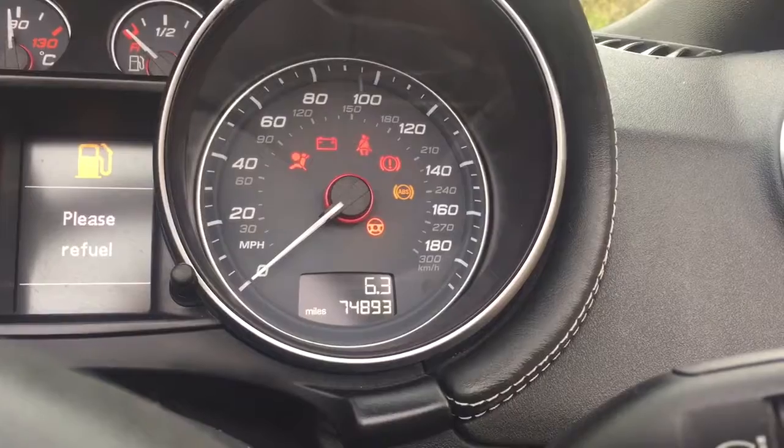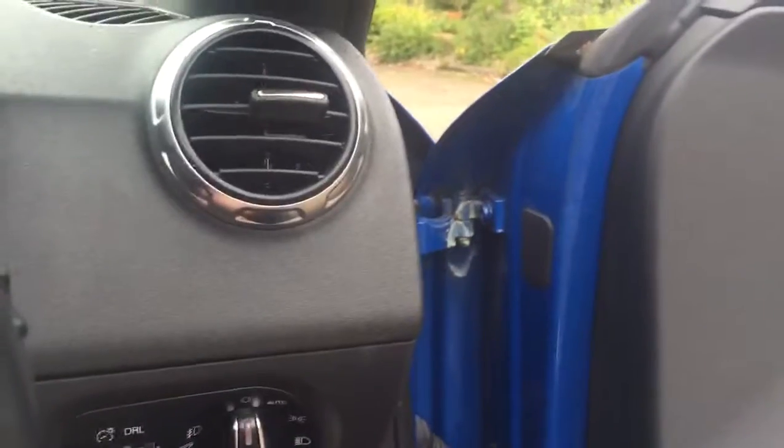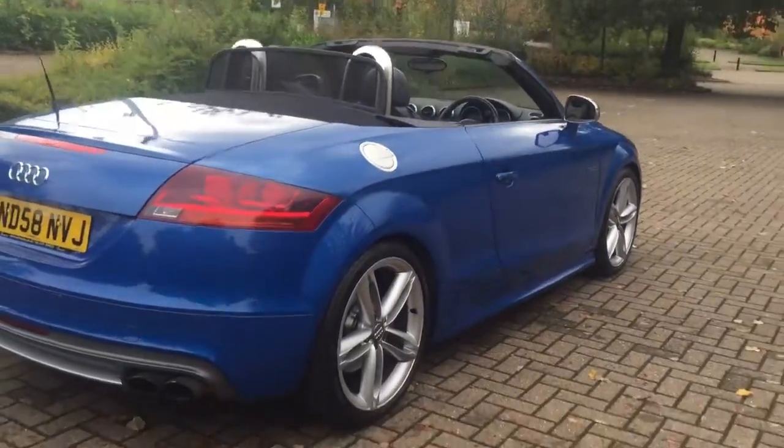The car has covered 74,839 miles and has full history by Audi. Electric windows and electric heated mirrors. There are parking sensors.